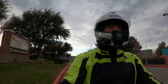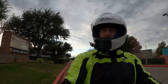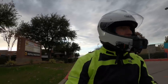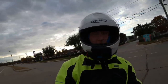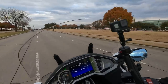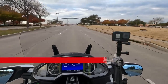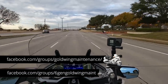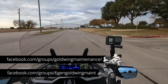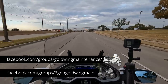I do have another video that I'll be putting out soon where I'm going to show you the comparison of the trunk storage between my 2018 and the 2022, for those of you that might find that interesting.